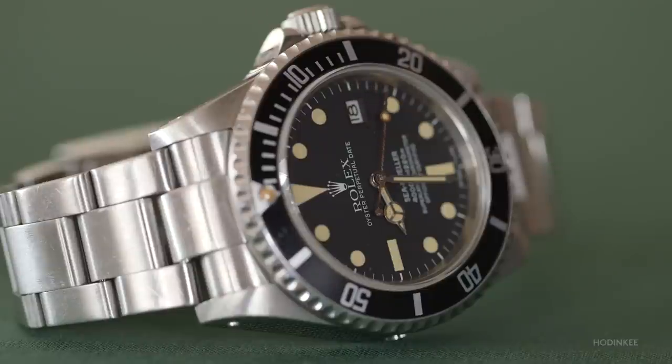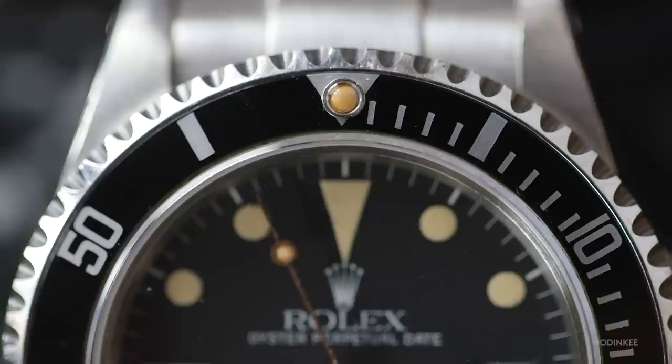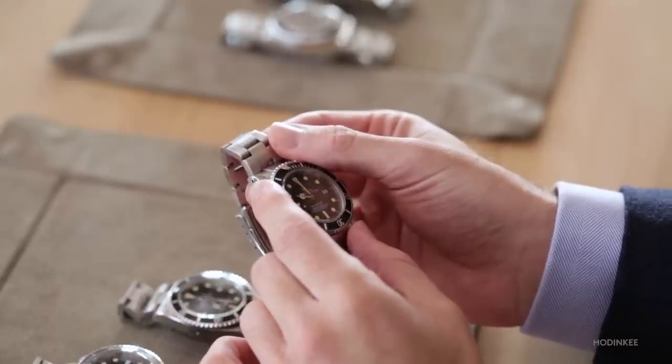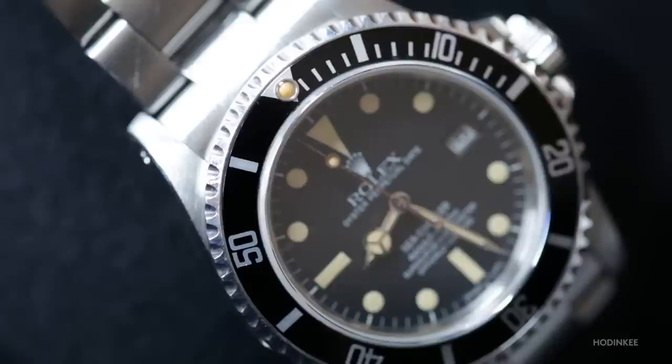This reference also changed to glossy dials with white gold surrounds, so you can find it with both matte and glossy. The change happens around the 8.5 million serial number — around 1984 — because service dials are also glossy with gold surrounds. So any triple six with a glossy dial and gold surrounds from before 1984 is basically a service dial, and there are many of those.